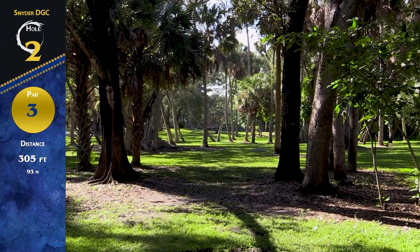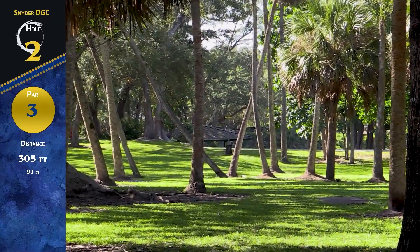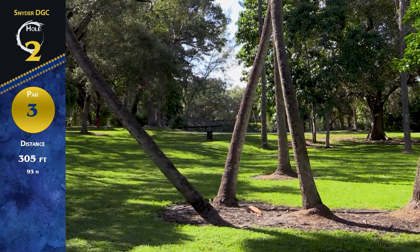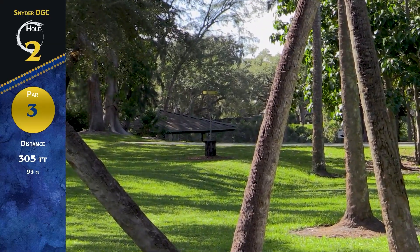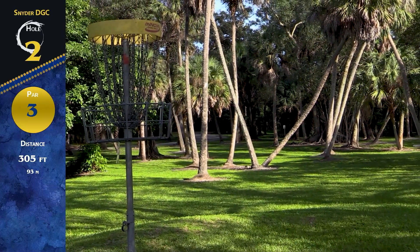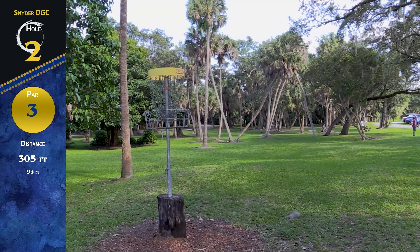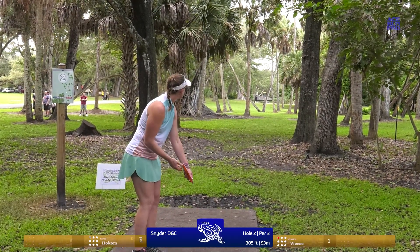We've got hole two. It is a par three, about 305 feet. There are two gaps you can take — you can take the right gap on a backhand, or there is also a left gap for a forehand or a nice flippy driver approach. And also an elevated basket — that one's about maybe 10 feet in the air, it feels pretty high. And then there's even OB behind it. If you hit early and try to throw it right under the pin, you could get in trouble on the backside.